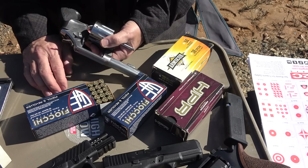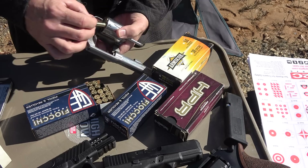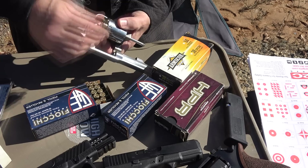We've got some Fiocchi — this is 130-grain full metal jacket. We also have some Arms Core and some old HPR, and we're just going to go through different rounds. I want to thank Fiocchi for sponsoring the ammo — all made in the USA, good quality stuff. Goes in smooth like butter.